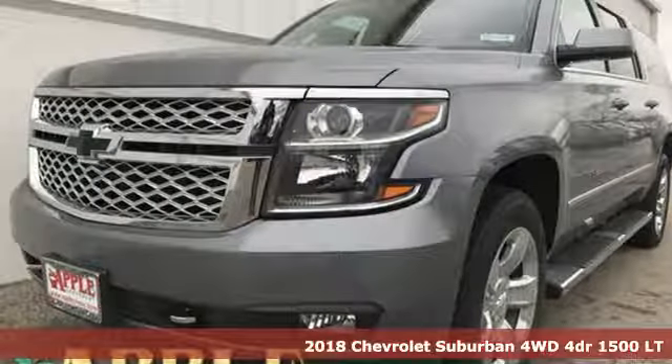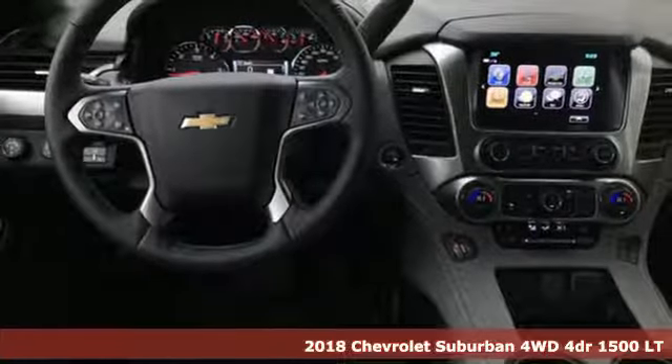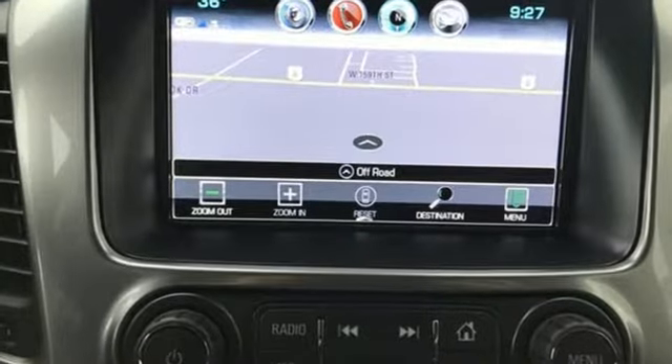Here's a new 2018 Chevrolet Suburban. The Suburban has dominated the road since 1935. This model continues the tradition with the power, efficiency and adaptability you'd expect.